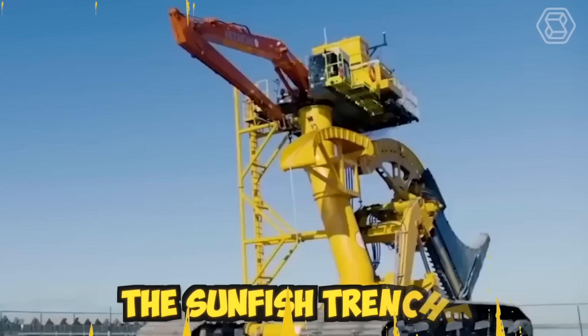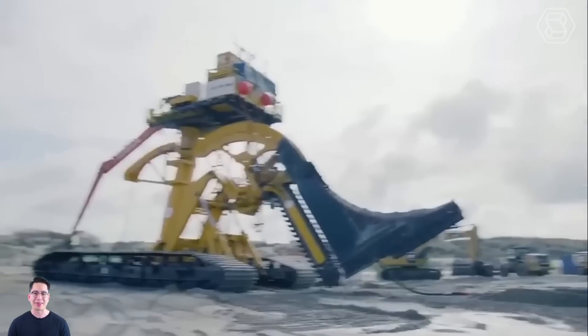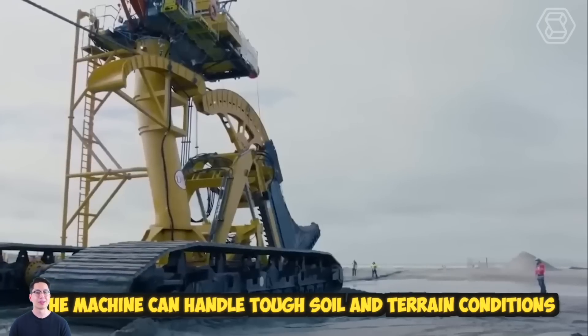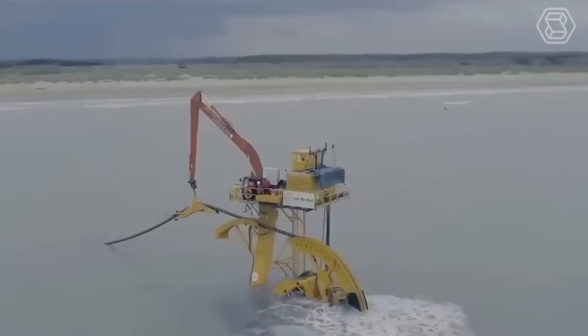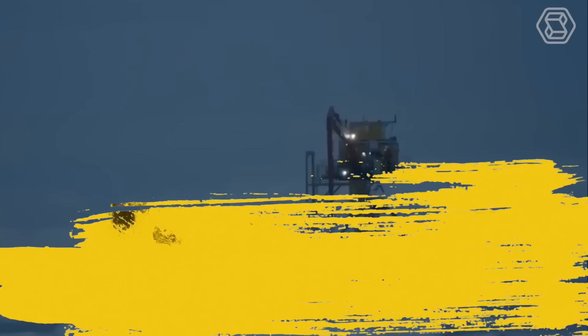The Sunfish Trencher is a highly efficient machine that can dig trenches in various widths and depths. It is designed with a powerful engine that provides ample torque and horsepower, ensuring that the machine can handle tough soil and terrain conditions. The trencher blade is adjustable, allowing operators to customize the depth and width of the trench according to their needs.